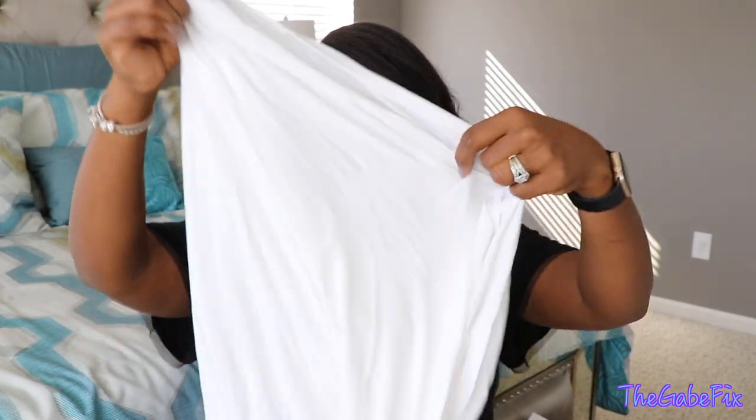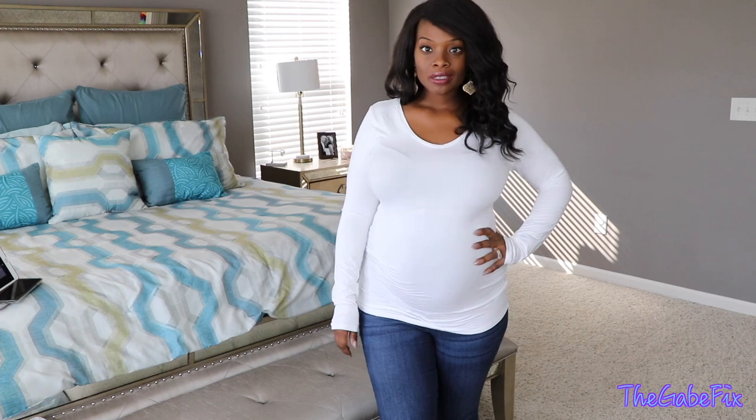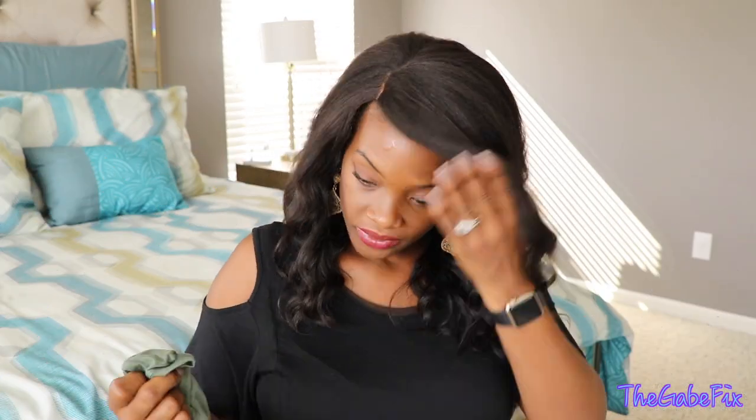So the next store is Destination Maternity, and in the store they have a Motherhood Maternity side and a Pea in the Pod side. I've just been getting basic long sleeve shirts that'll last me through the season, and I got a cream colored one — it's just a long sleeve V-neck. It was $24.98 but they were on sale — like buy two get one free or something like that.